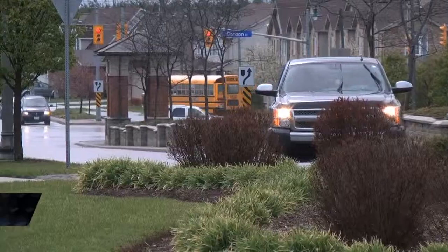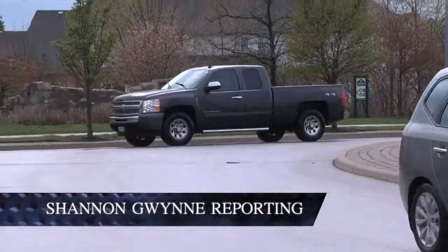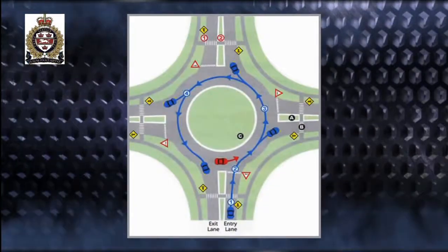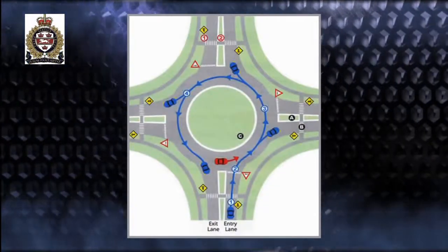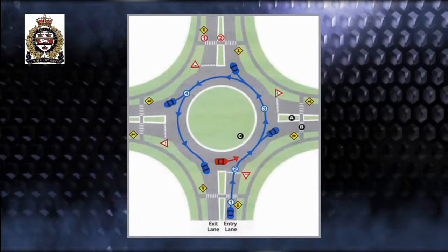This type of intersection is making a greater presence in cities, which is ultimately aimed at improving the safety of motorists and citizens. It has two lanes which exit off at three different spots. These are designed to help keep a constant flow of traffic and to allow multiple vehicles to travel at once.